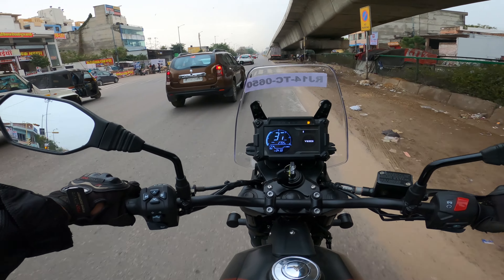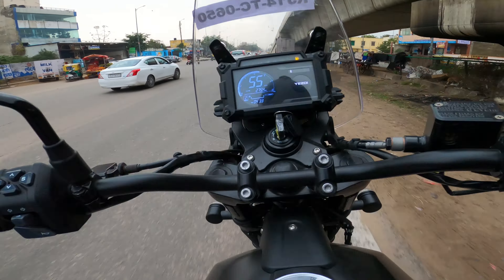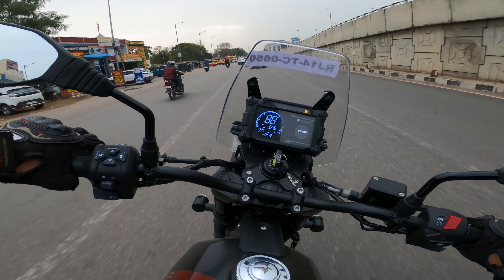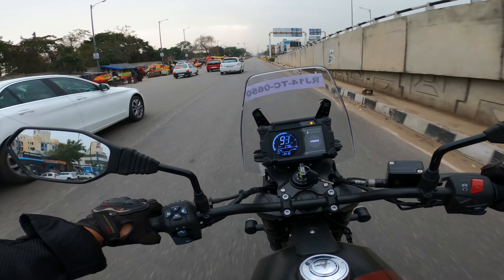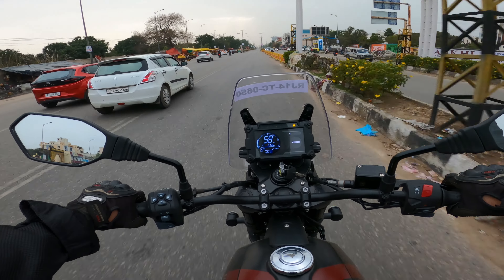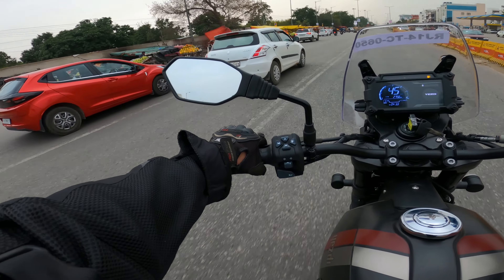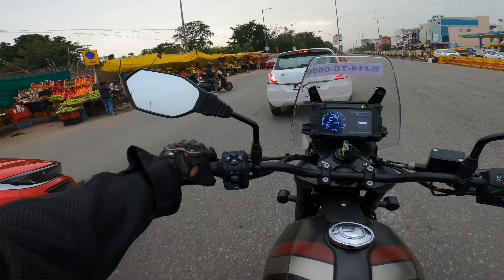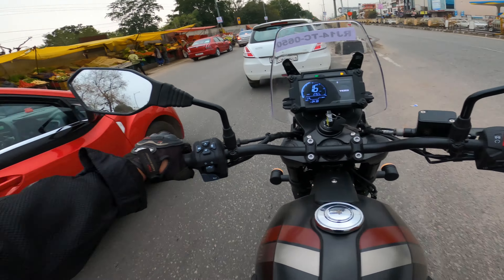Ladies and gentlemen, boys and girls, welcome back to my YouTube channel. I hope you're all absolutely fine. You'll think that it's so late to start the video — because I was doing motor vlogging, so I forgot. I remember now. And you can see the bike as you can see. Yes, the bike has come back. The bike is amazing.